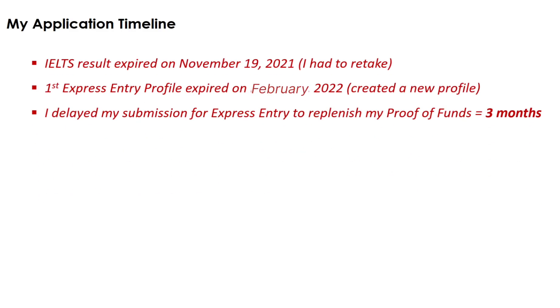There are a few things to note with my application. The IELTS result I submitted on my SINP had expired during the process and I needed to retake it to update my Express Entry profile. My first Express Entry profile expired in February 2022, so I needed to create a new profile and link my SINP nomination to it. The reason I waited for my Express Entry profile to expire before creating a new one was to maximize the time to replenish my proof of funds and ensure my six-month maintaining balance met the required Canadian dollar amount for my family of three. Long story short, the pandemic happened, but I was fortunate that there was enough time to update our proof of funds.